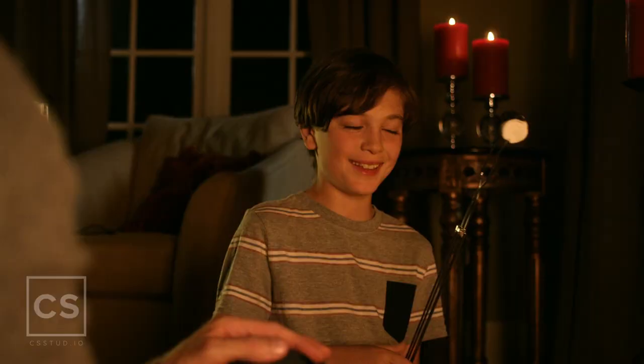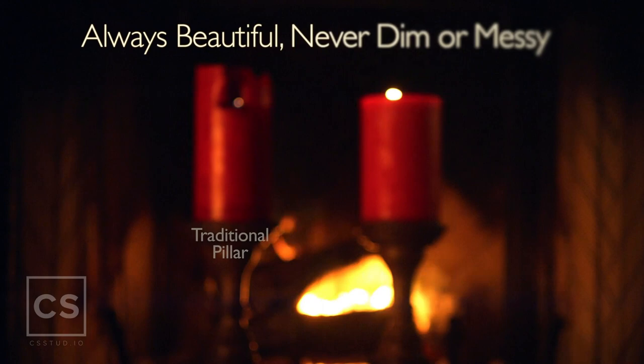Enjoy instant, beautiful ambiance and aromas you will delight in. Ludella burns bright and never tunnels like many traditional pillar candles, and it leaves no ugly mess.